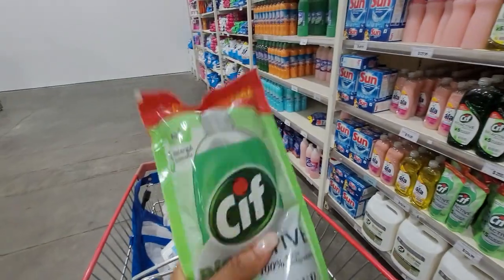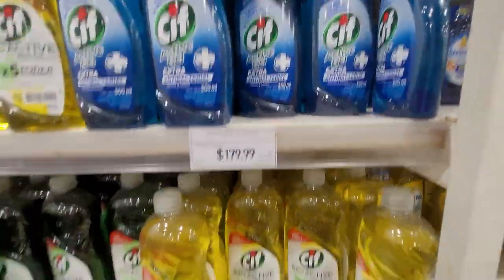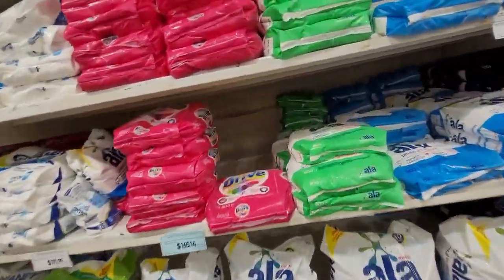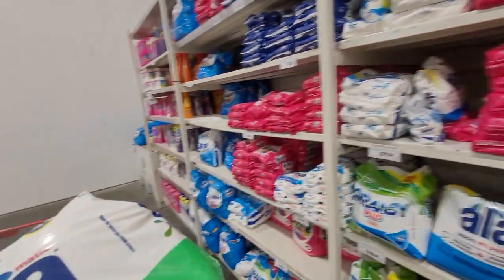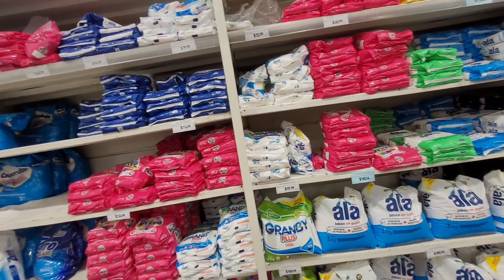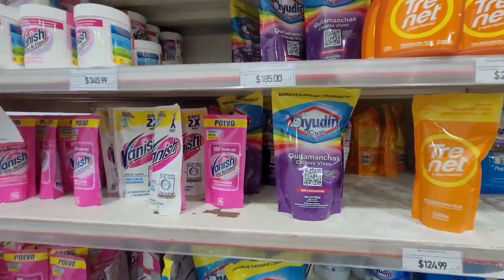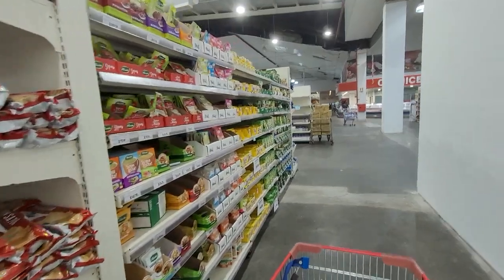These come in little packets — if you already have a container you can just buy these and refill them, and they're cheaper. The full bottle costs 179 pesos and the refill is 124 pesos. Now for some washing soap — I'll get the automatic one. This one says it eliminates viruses and bacteria. They also sell them like this and you can always just put them back in a container that you have. Here we have more pudding — the supermarket is confusing right now because they're rearranging.